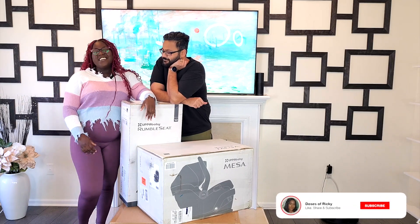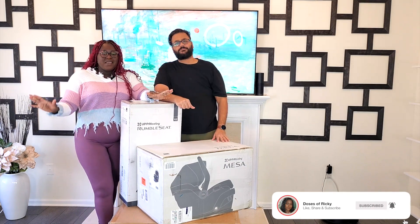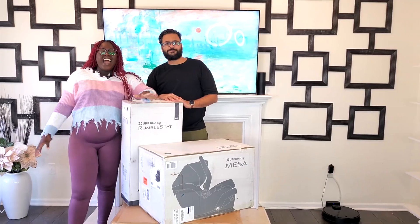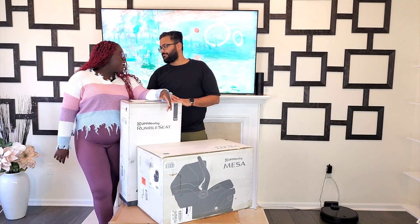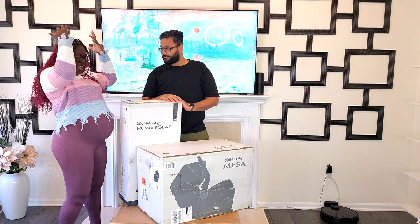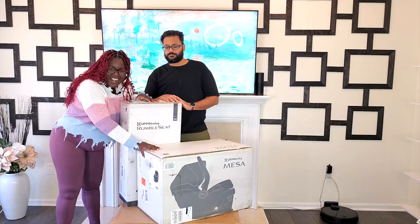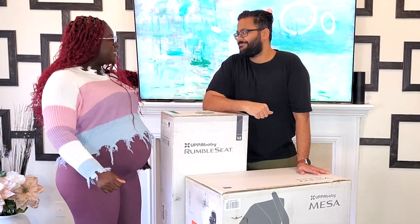Hi guys, welcome to my channel. Rikki here. I'm super excited for today's video because we finally got our double strollers. You guys would have seen in a previous video where we went out shopping at Buy Buy Baby to check out our options for double strollers, and we decided on the UppaBaby Vista with the Rumble Seat and the Mesa car seat. We're so excited to put this together, so honey, let's get building!